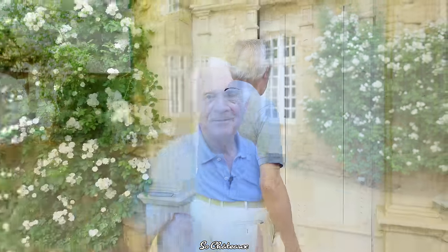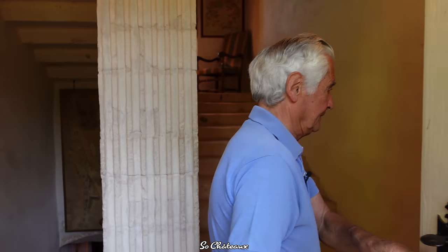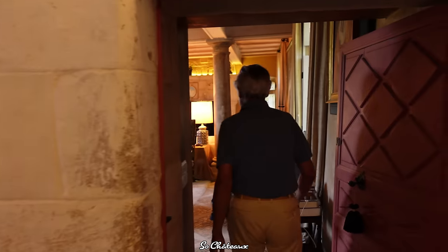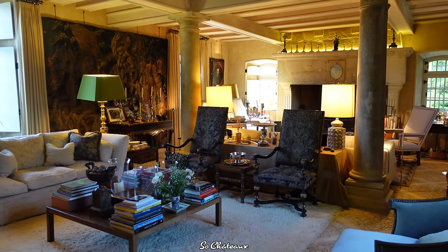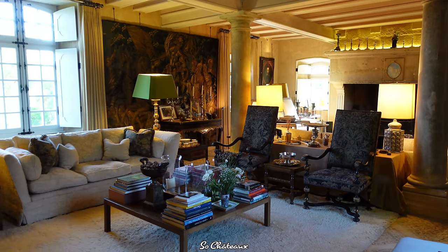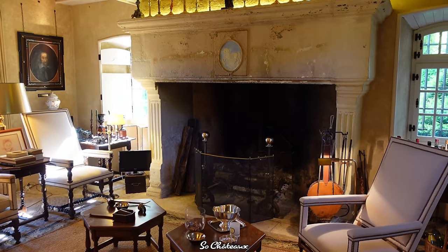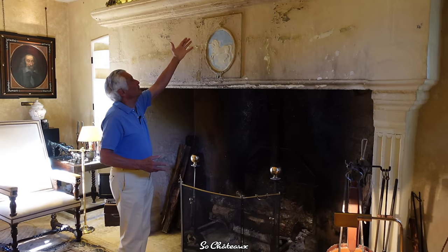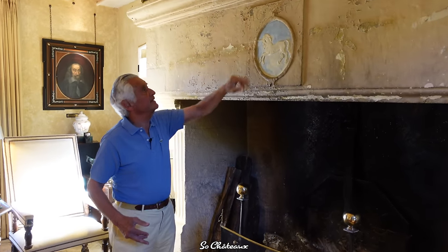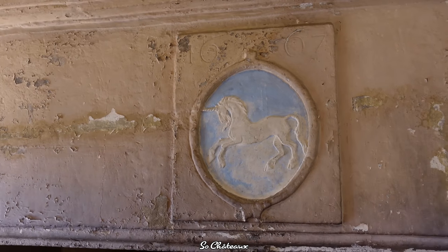So let's move on to the interior. Here you are in the living room with a beautiful fireplace. The entire manor was built in 1667 — the date is inscribed here. It's the unicorn, the family emblem. This is a working fireplace.